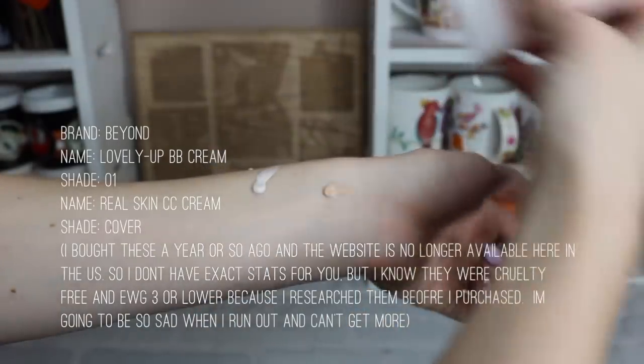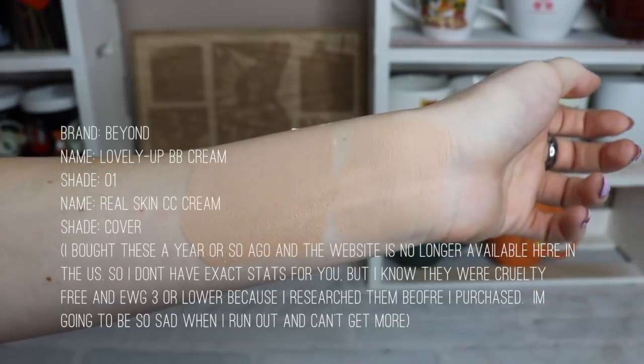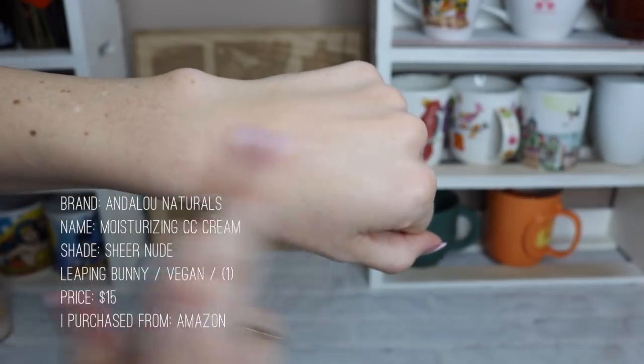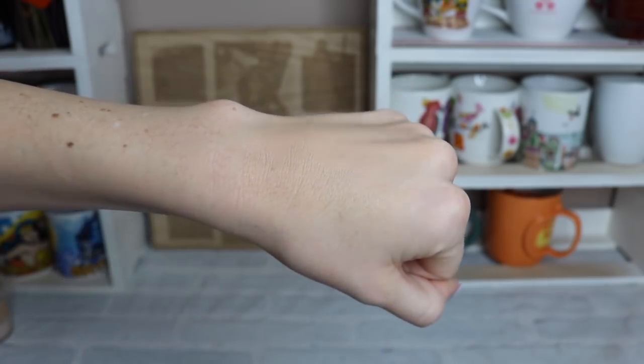For cosplay I use a BB cream and a CC cream — I use one or the other or a mix of both, as you've seen in some tutorials. For everyday I use Andaluné Naturals CC cream; I also have their BB cream but it's at my boyfriend's house. This stuff is awesome — it's super light coverage, doesn't feel caked on or thick, it's airy and flawless, and it stays on all day.